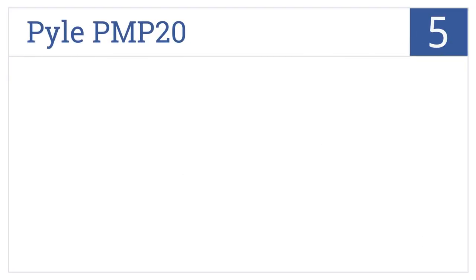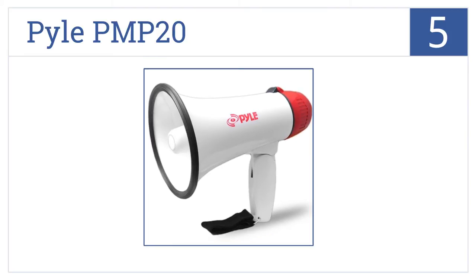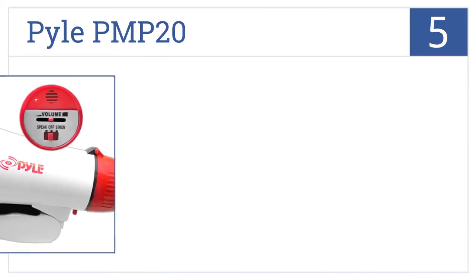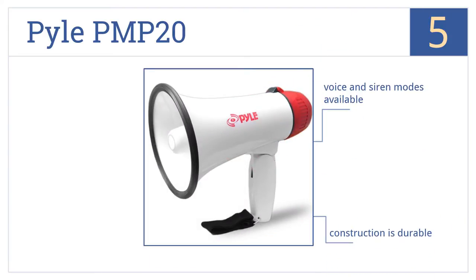At number 5, the Pile PMP20 is a megaphone actually used by the armed forces and is good for both indoor and outdoor use. It's also conveniently compact. It's a durable construction that comes with both voice and siren modes. On the downside, the handle is not really sturdy enough.